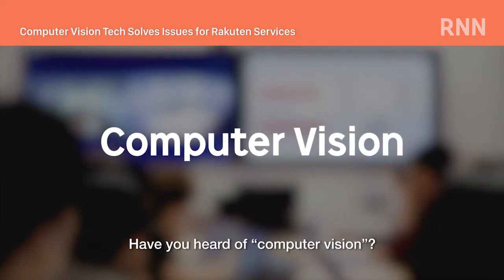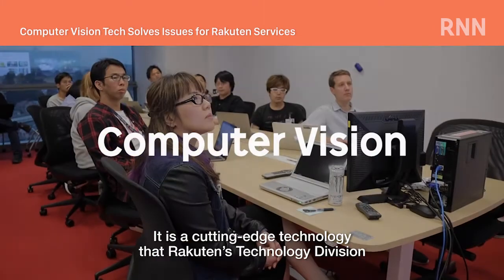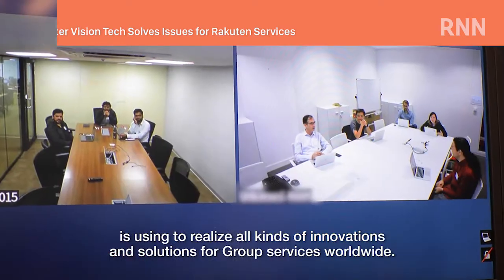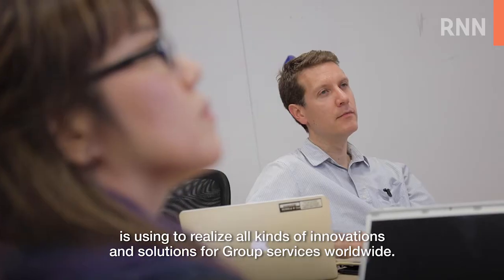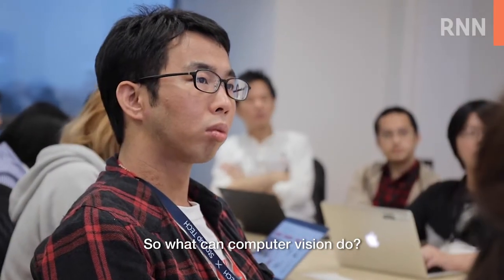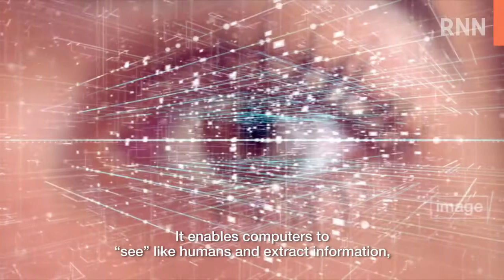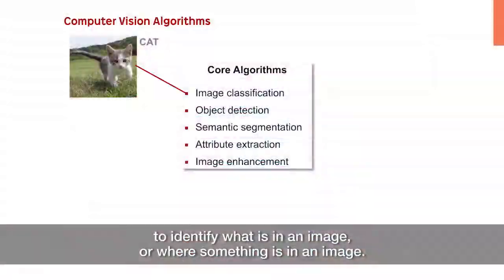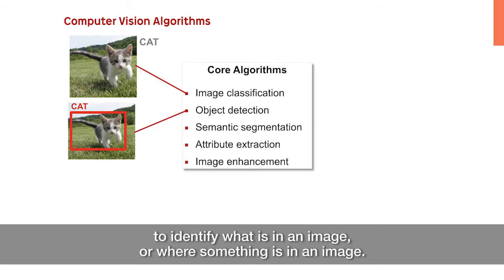Have you heard of Computer Vision? It is a cutting-edge technology that Rakuten's technology division is using to realise all kinds of innovations and solutions for group services worldwide. It enables computers to see like humans and extract information to identify what is in an image, or where something is in an image.